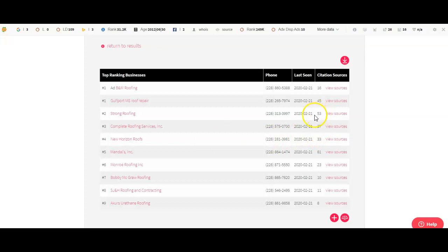So knowing that Strong Roofing has 20 more than you, we want to get those citations that they have as well. Because once again, success leaves trails. Google's willing to list them with 53 citations. So we want to go after those 53 citations as well.